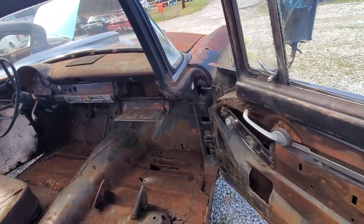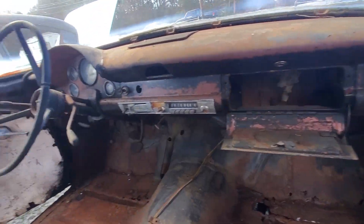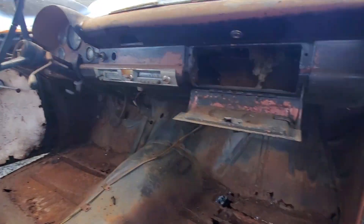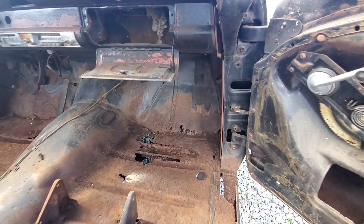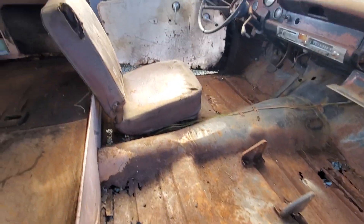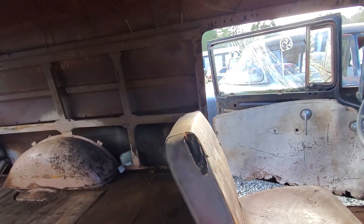As you can see, it's not too bad. There are some rust spots on the floor here — we'll pan around and see those. I've got some extra parts in the back I'll show you at the end of the video. This thing is $7,000.